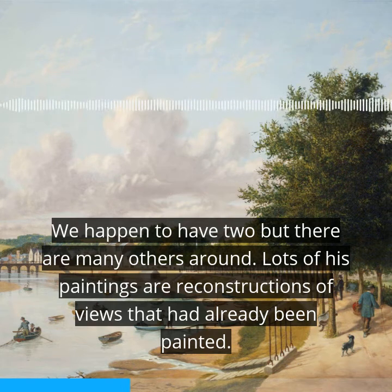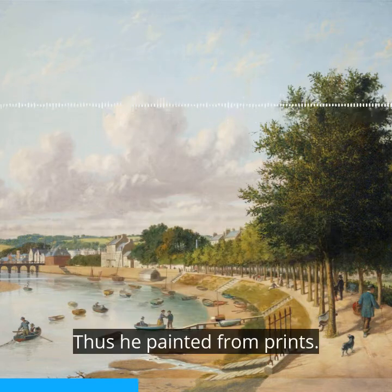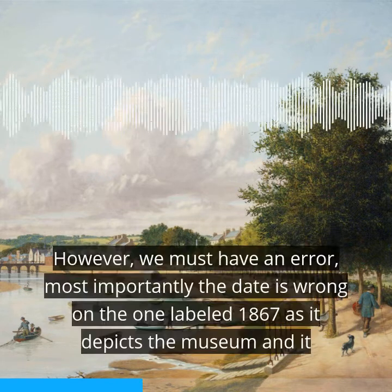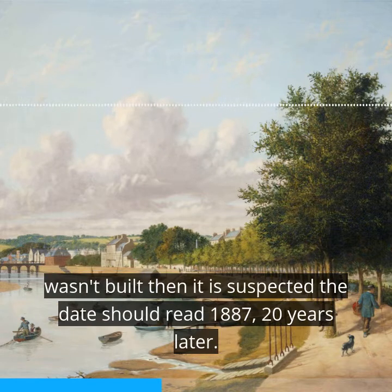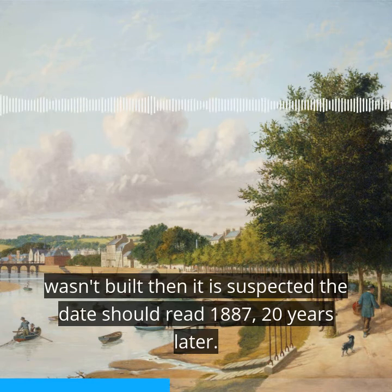Lots of his paintings are reconstructions of views that had already been painted, so he painted from prints. However, we must note an error: most importantly, the date is wrong on the one labelled 1867, as it depicts the museum, and it wasn't built then. It is suspected the date should read 1887 — 20 years later.